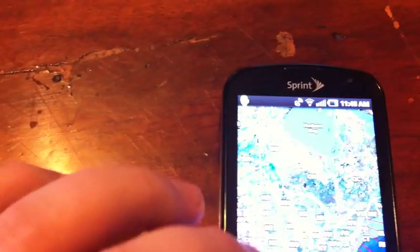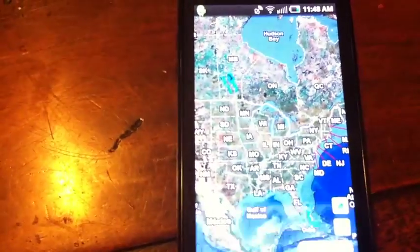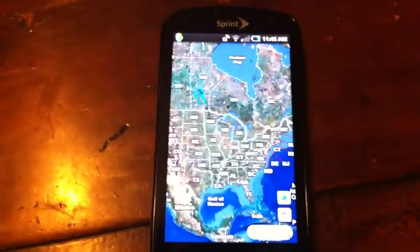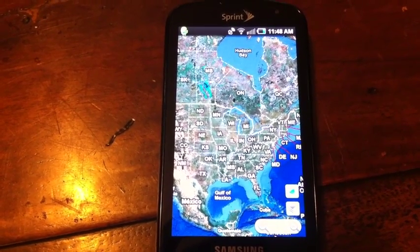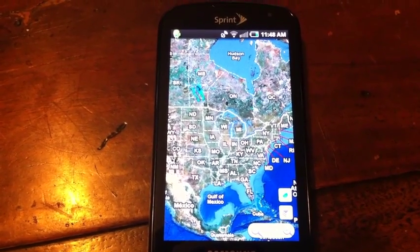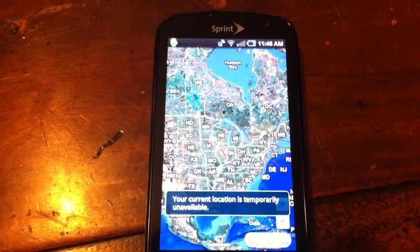If you go to my location, let's see — it's waiting for location. We're inside my home right now. It's a mildly wooded area but nothing too spectacular. You can see it's still looking. Your current location is temporarily unavailable.